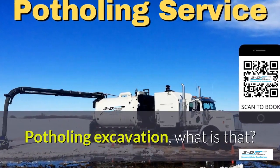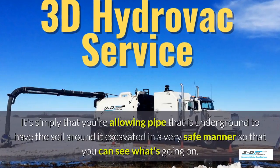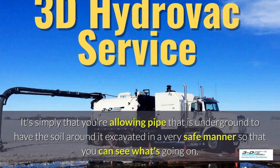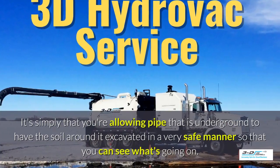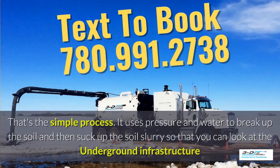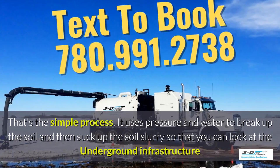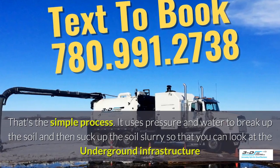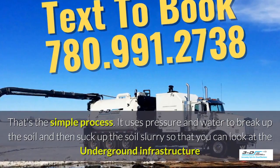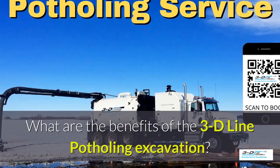Potholing excavation — what is that? It's simply allowing pipe that is underground to have the soil around it excavated in a very safe manner so you can see what's going on. Basically, daylighting is bringing the daylight to the pipe. It uses pressure and water to break up the soil and then suck up the soil slurry so you can look at the underground infrastructure easily.